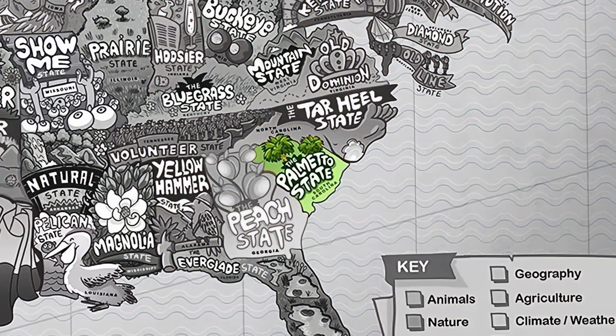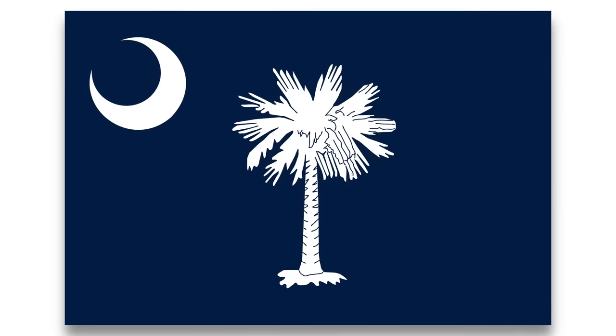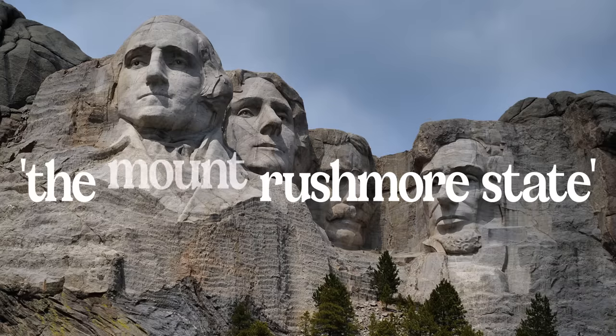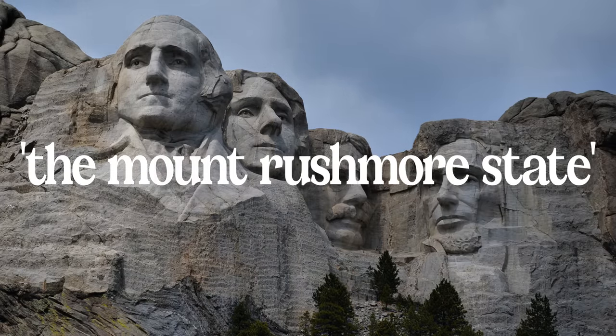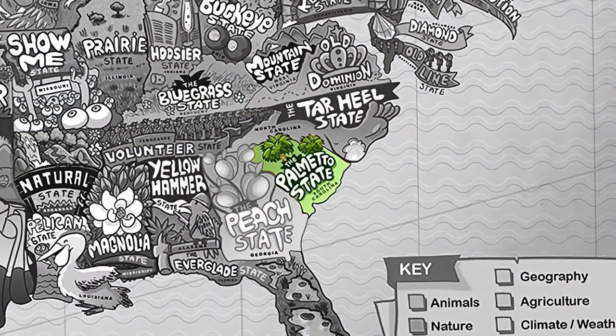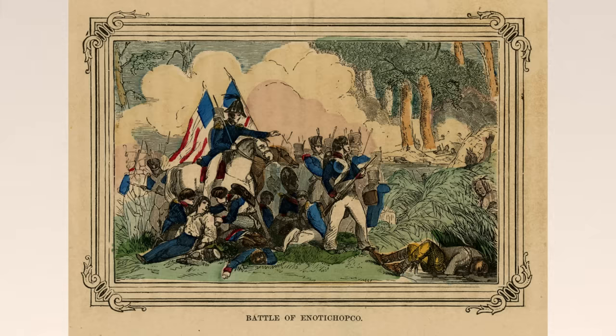South Carolina is the Palmetto State, in reference to the Palmetto Tree that is common there and also appears on its state flag. South Dakota's nickname is the Mount Rushmore State, in reference to the fact that the monument of Mount Rushmore is there. Tennessee is the Volunteer State because in 1812, when the US went to war against the UK, they sent 1,500 soldiers as volunteers — it was not so much the number but the important role they played in the conflict.